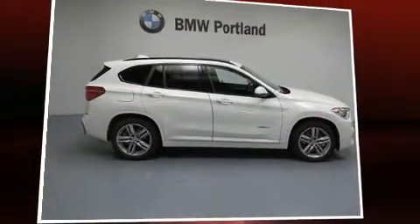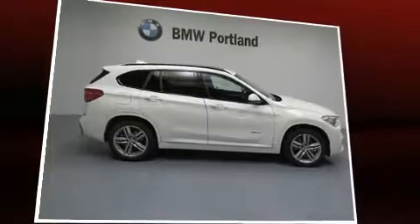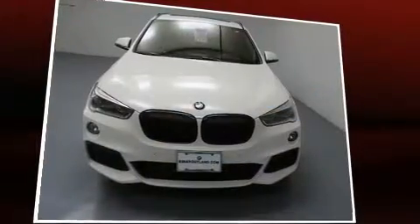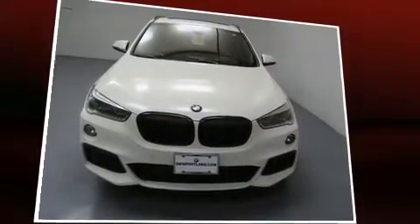Outstanding design defines the 2017 BMW X1. With less than 4,000 miles on the odometer, this versatile and environmentally responsible vehicle provides both comfort and driving innovation. The engine breathes better thanks to a turbocharger, improving both performance and economy.